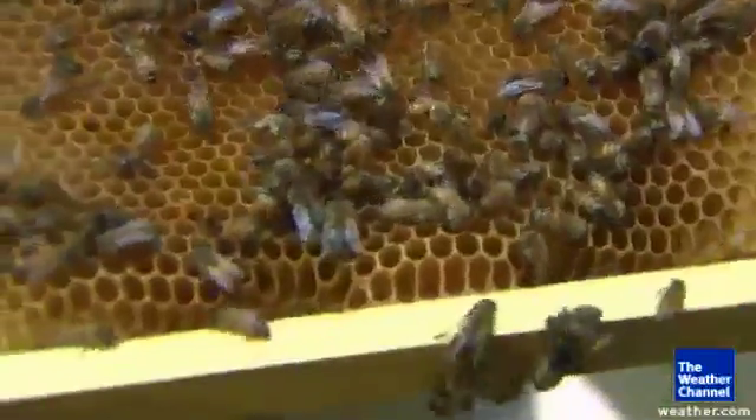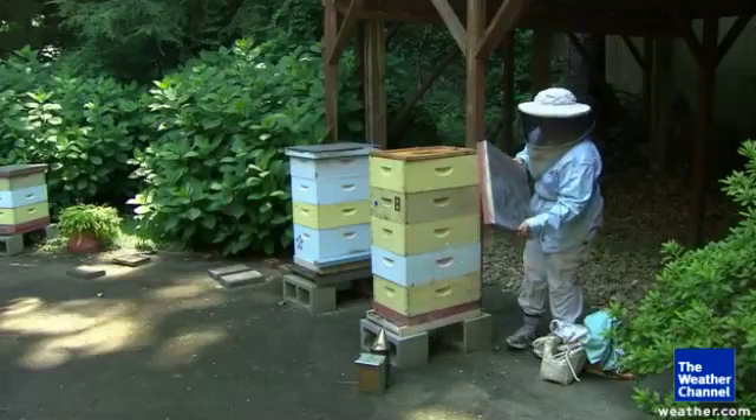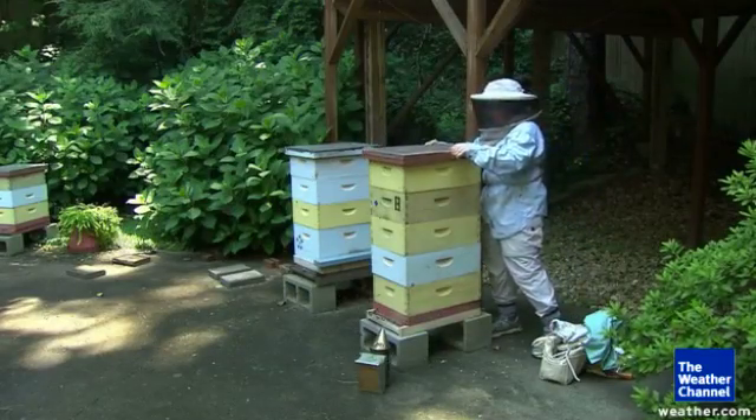Even if most of us want to stay far away from a buzzing hive. In Atlanta, Dave Malkoff, The Weather Channel.